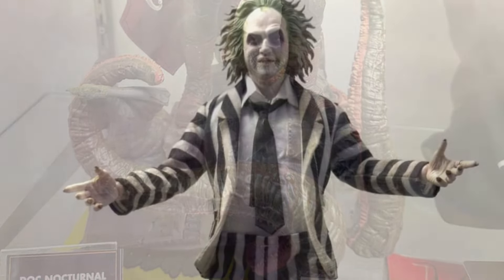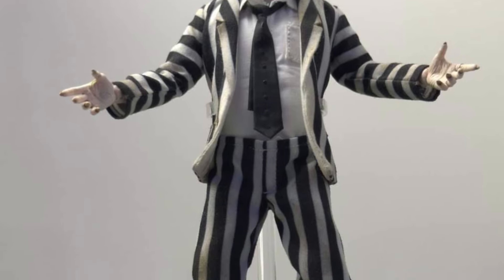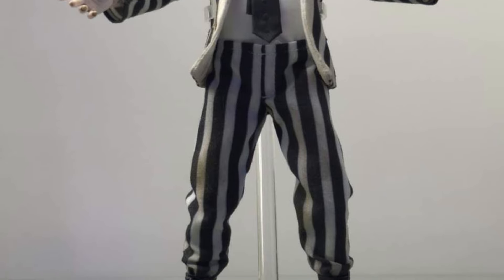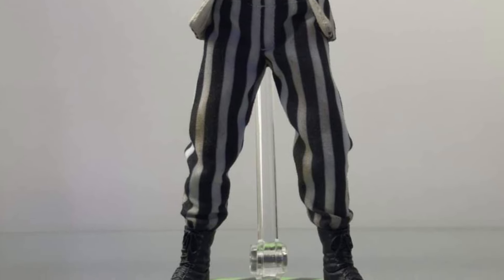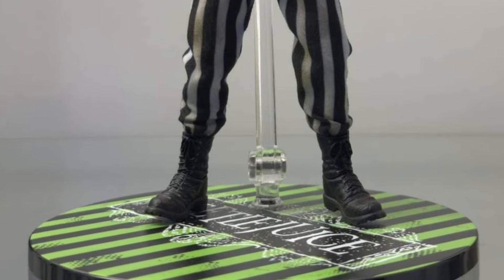Then of course we're going to repeat ourselves here, just in case you missed it earlier on — the Beetlejuice action figure. This one I think I'm going to grab. This one's better than the Neka one, let's be honest. It's a Mezco, so definitely going to be going with that one. Hopefully the clothing doesn't ripple too much on him.